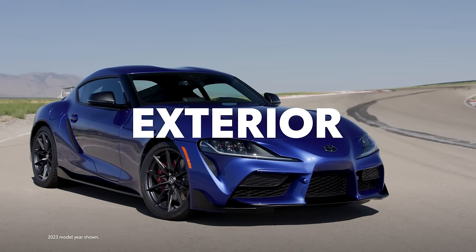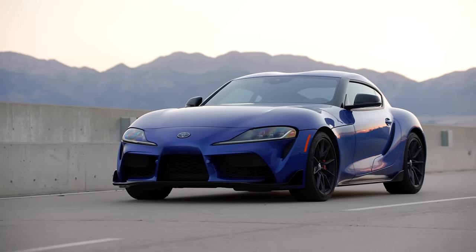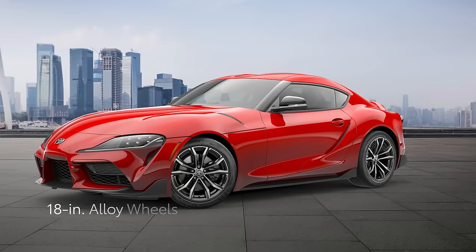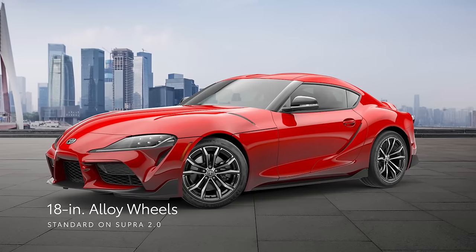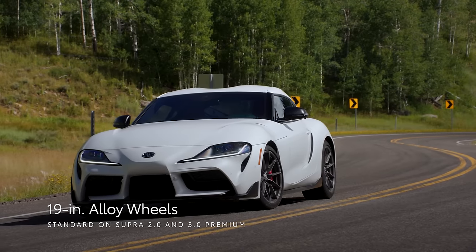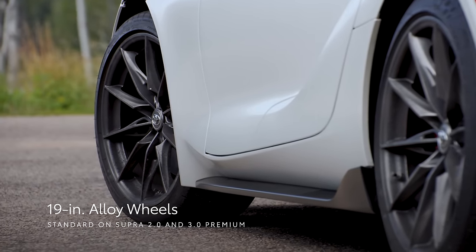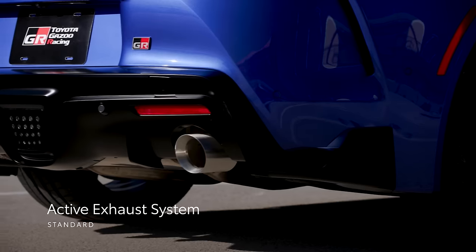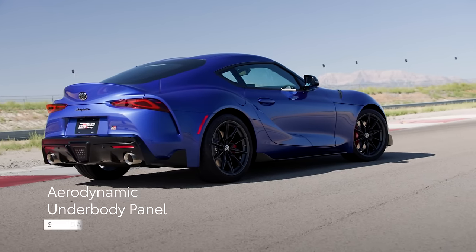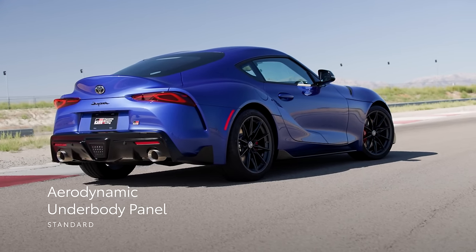A dramatic and sporty exterior backs up GR Supra's performance. Its low-slung stance is complemented by standard LED exterior lighting and standard 18-inch cast aluminum 10-spoke alloy wheels on the 2.0 grade, or 19-inch frozen gunmetal gray forged aluminum wheels on 3.0 and 3.0 Premium. Out back, the standard active exhaust with dual outlets hints at GR Supra's performance, while the aerodynamic underbody panel ensures that it cuts through the air with minimal resistance.